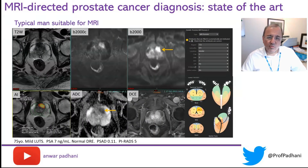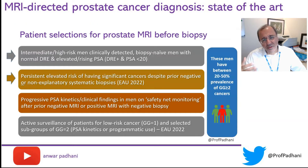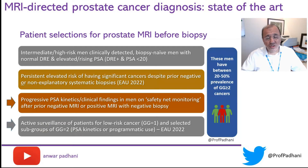Typically, this type of man would benefit from an MRI — one with a normal DRE and a slightly elevated PSA. But there are other men who also benefit from a prostate MRI, including those on active surveillance, or those patients who have had an MRI in the past and have had either a negative histology or a negative MRI, and the PSA continues to rise. These are two additional groups of men who benefit from a prostate MRI.